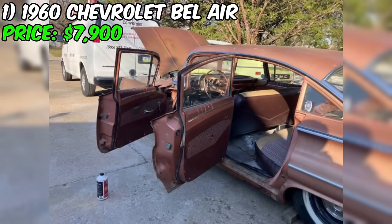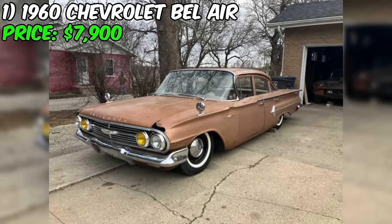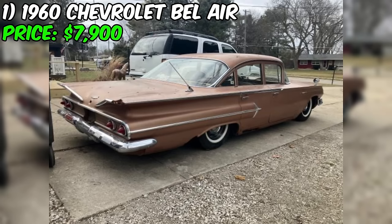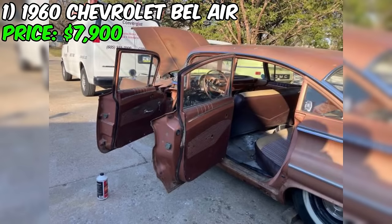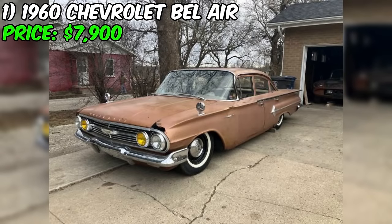The asking price of $7,900 seems reasonable for a modified Chevrolet in good condition, especially considering the desirable upgrades like the 350 small block engine, five-speed manual transmission, and air ride suspension. The final value will depend on the car's overall condition, quality of modifications, and current market demand. This Bel Air presents an exciting opportunity to own a piece of American automotive history, located in Des Moines, Iowa.